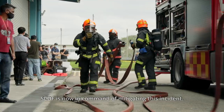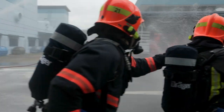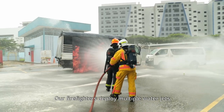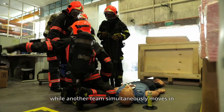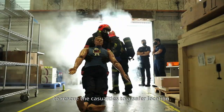SCDF is now in command of mitigating this incident. The top priority now is to rescue the remaining casualties. Our firefighters deploy multiple water jets to shield themselves from the heat as they move towards the casualties, while another team simultaneously moves in to rescue the casualties to a safer location.